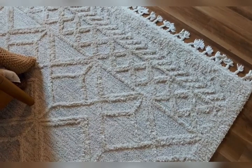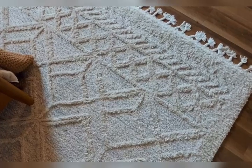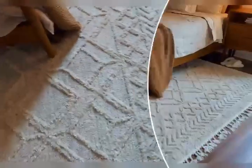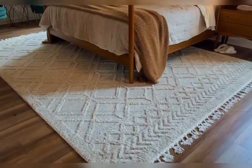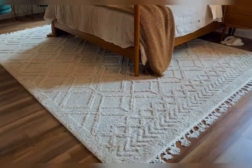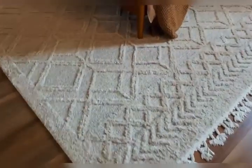Hey everyone, welcome to KJ's Reviews. Today we are reviewing this new Loom Moroccan Lattice area rug. We love this rug so much that we actually have it in two locations in our house, which normally I wouldn't so much love. However, this one is fantastic.